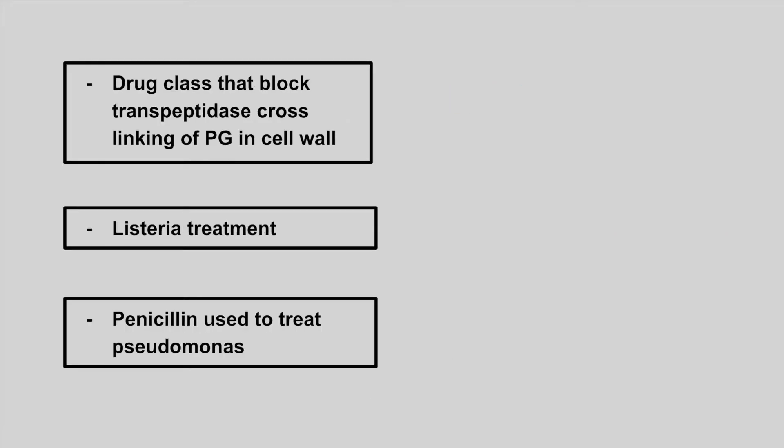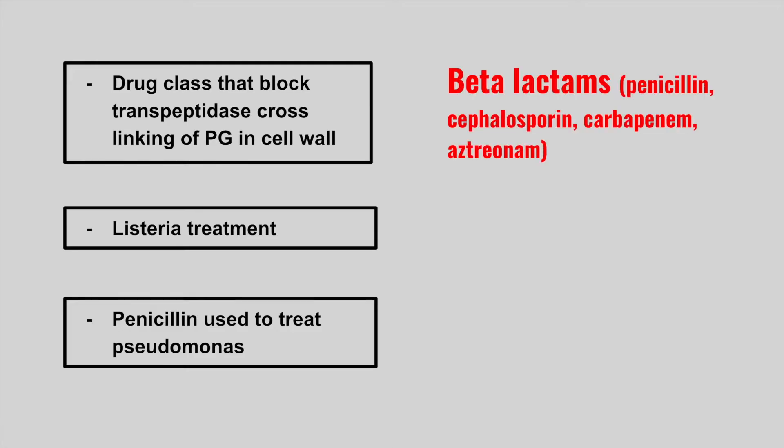The next one is a drug class that blocks transpeptidase cross-linking of peptidoglycan in the cell wall. These are the beta-lactams, including penicillin, cephalosporins, carbapenems, and aztreonam.